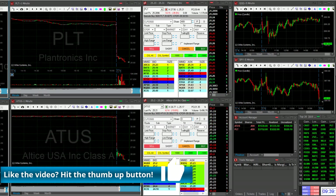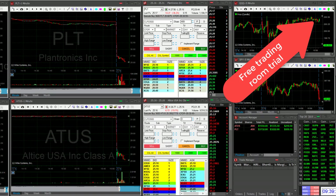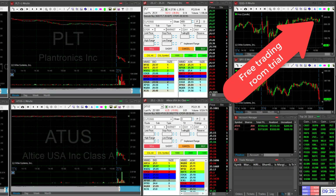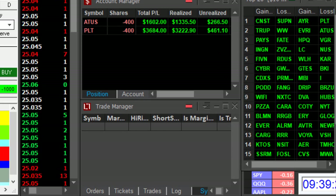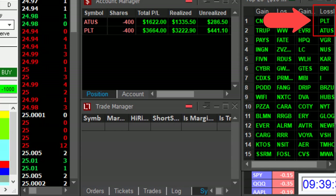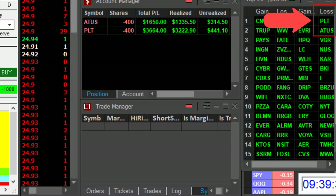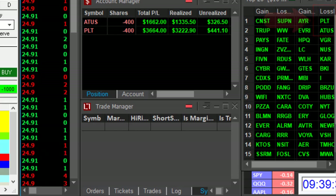I posted these trades live in our live trading room — you could have taken them too. If you've been with us, you can join us right over here for a 14-day free trial. We all trade the same stocks, the same picks. Take a look right here at the top 20 — you can see both of them right here at the top losers list: PLT and ATUS.